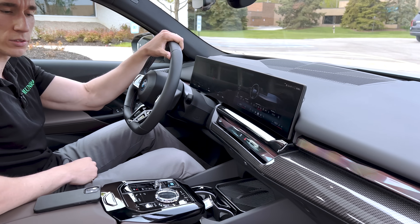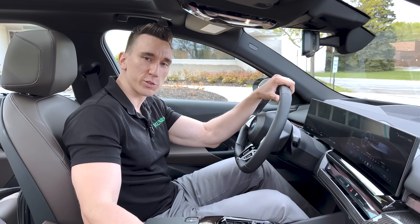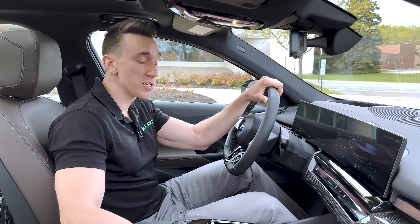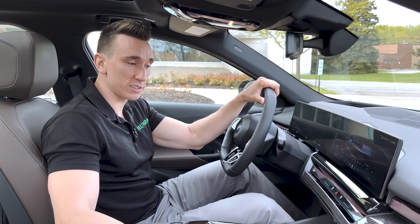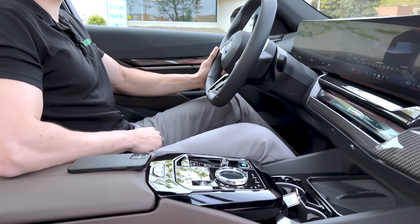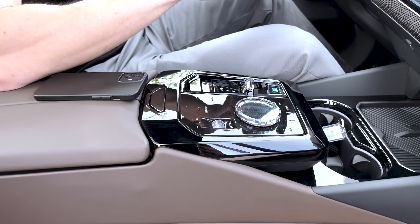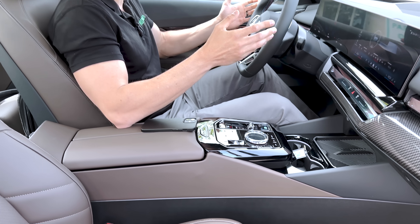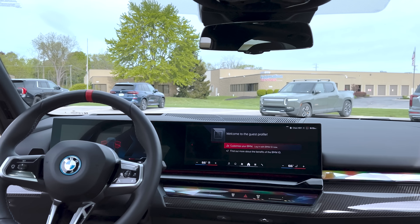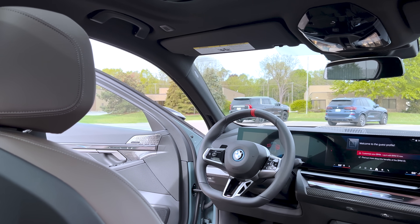If you slam the doors, it feels nice and solid. That's really the one takeaway I have from this BMW — it feels like it's properly put together. There are a lot of vehicles nowadays with 600 horsepower, just as fast as this. Even though this feels like a rocket ship at three and a half seconds to 60, the quality is probably what sets it apart from something like a Tesla Model S or a Mercedes EQE.